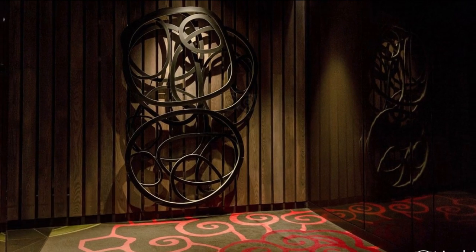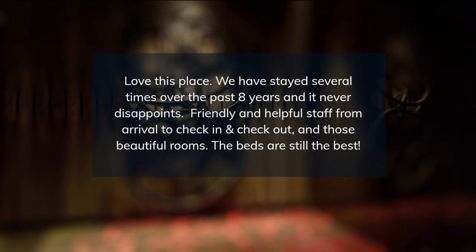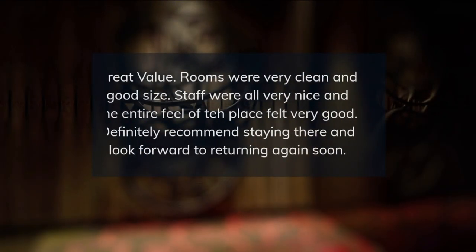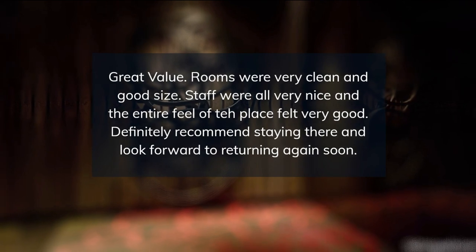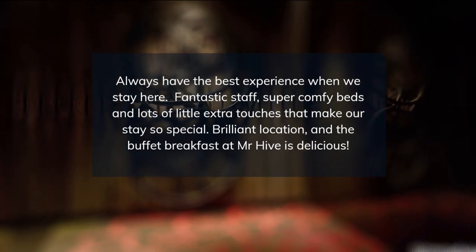Friendly and helpful staff from arrival to check-in and check-out, and those beautiful rooms. The beds are still the best. Was upsold on a package which was great — I made a point of wanting to confirm the exact inclusions and was told everything that I had expected.